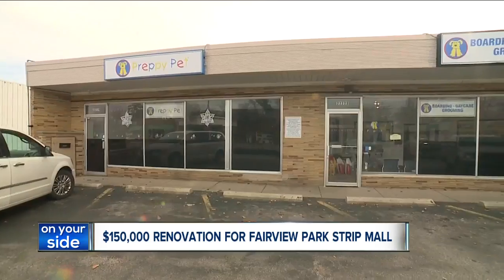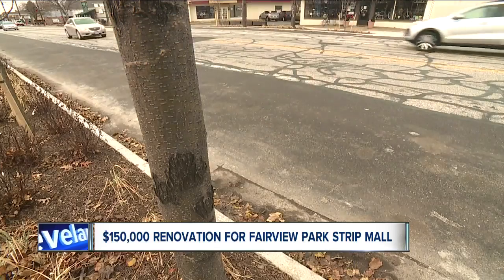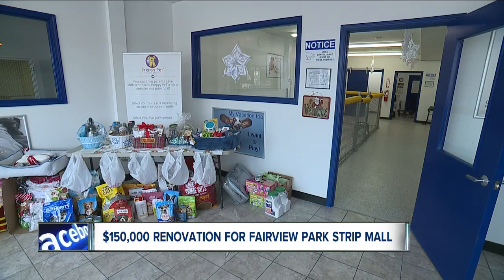But she admits it wasn't so great when the business first opened. The strip needed a lot of work inside and out. There were people that just necessarily went by and didn't even know we were here.